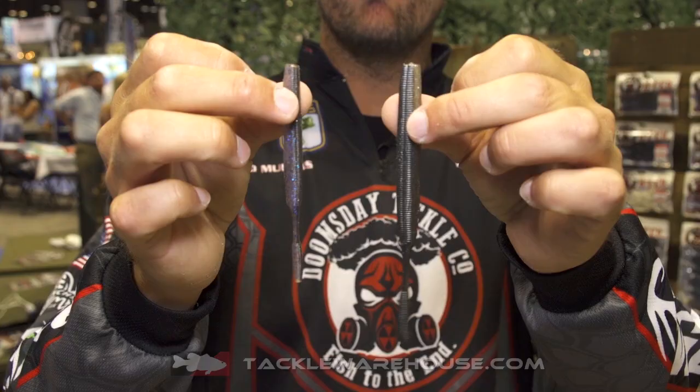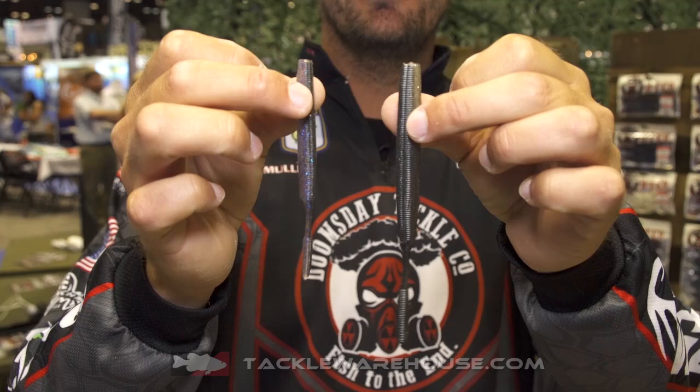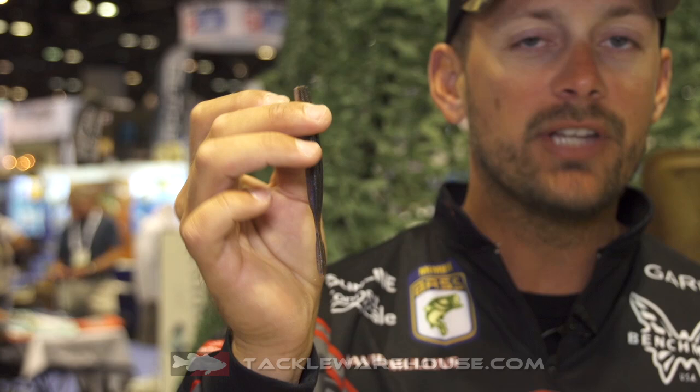Now we've got a smaller size. This is going to be the Little Dragon 3.8. I'm really excited about this bait, especially going north for smallmouth. You're going to be able to drop shot this bait, nose hook or Texas rig, out for big smallmouth.